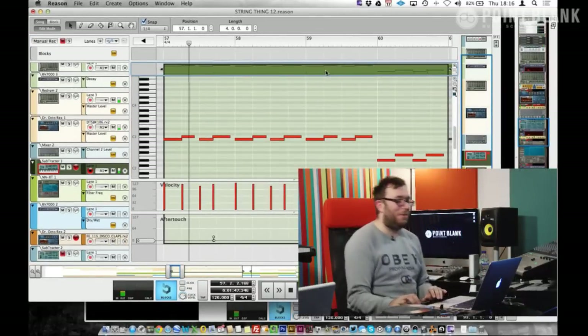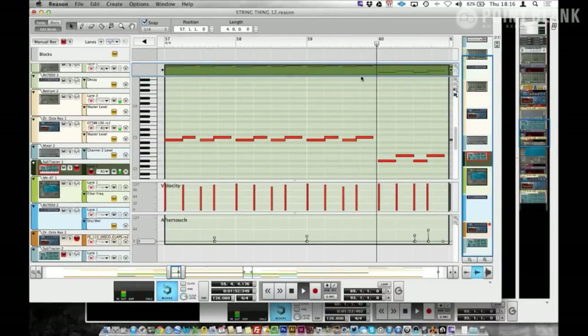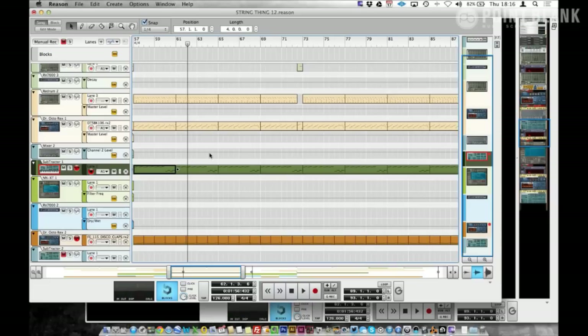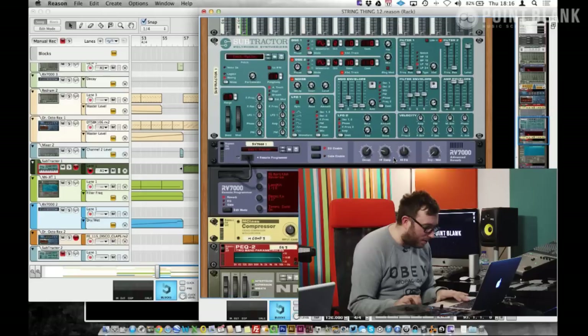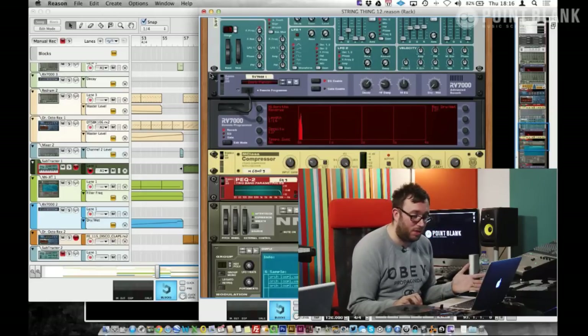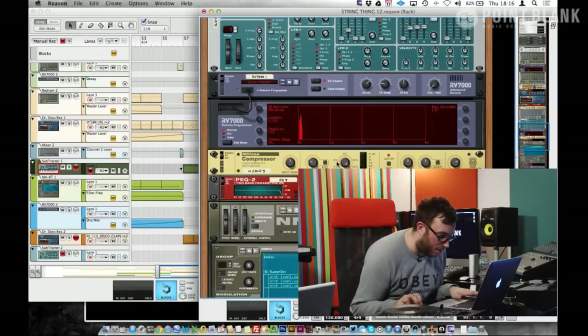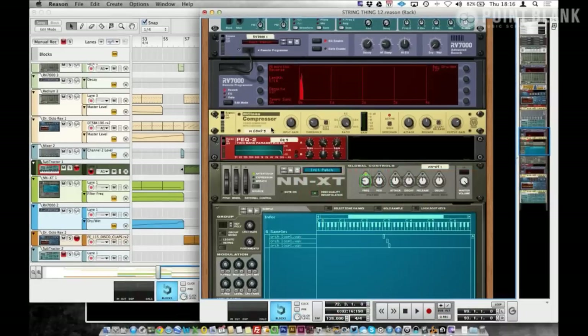It's kind of ludicrous how simple the pattern is — just two notes and then it drops down. But you could immediately tell how effective it was going to be. Because the whole track is in Reason, the sidechaining is all within there too. The M-class compressor in Reason is brilliant — all the stuff you get with Reason is really good. Personally for mixing tracks I'm so used to Logic. The latest version of Reason comes with an SSL-style mixer, which I haven't got into yet, but when I get a spare couple of weeks I'll jump into it.